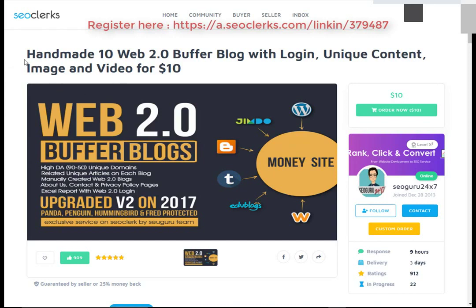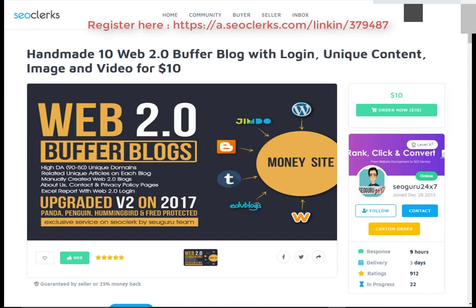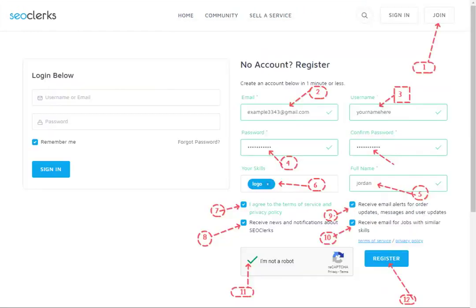So let's start. I will show you how you can buy handmade 10 web 2.0 buffer blogs with login, unique content, image, and video for $10. First, open the link in the video description.